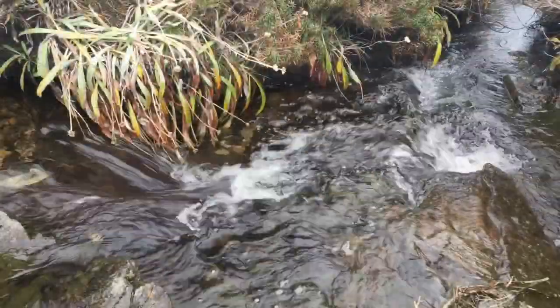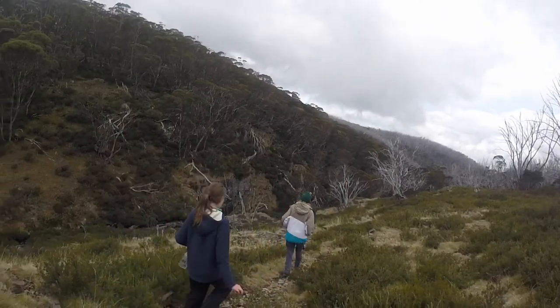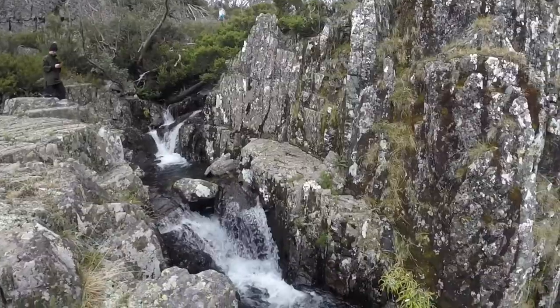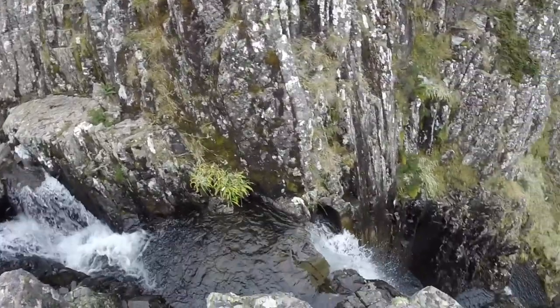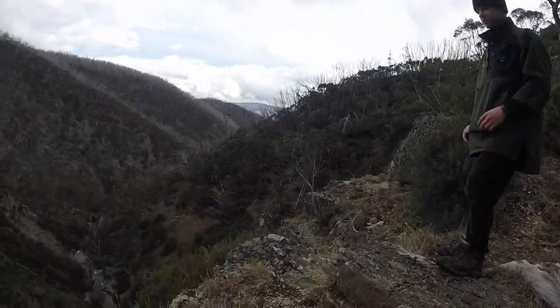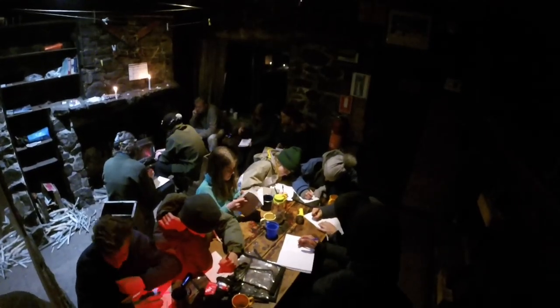A few of us decided to do an extra walk out to the spectacular Hellman's Falls, about two kilometres downhill from the hut along a beautiful alpine valley. It was a great view past the falls. Each day we also wrote a bit in our journals and did some reflection about the day.